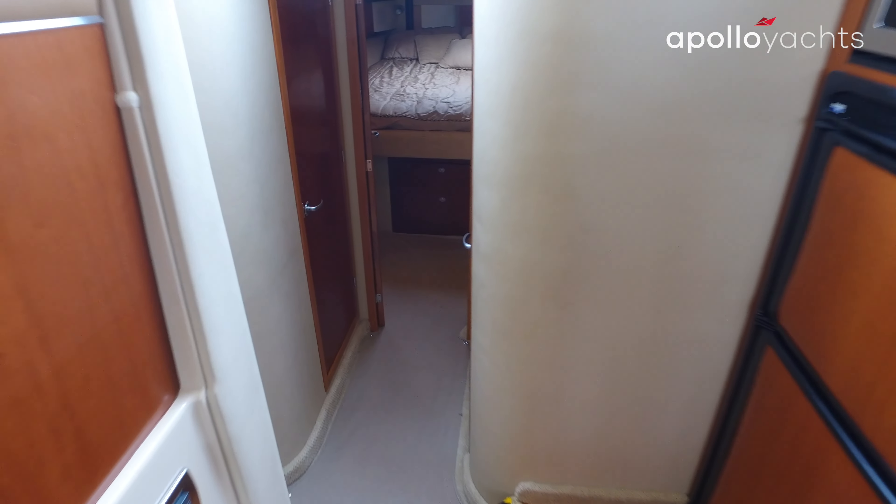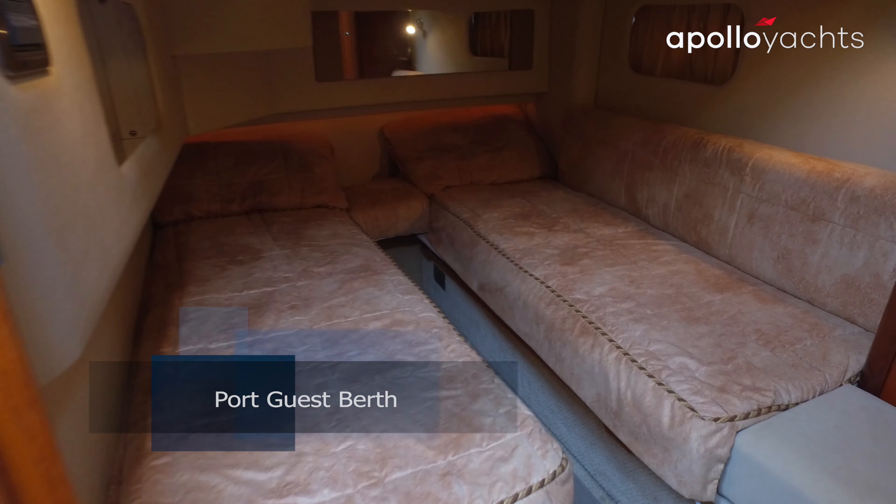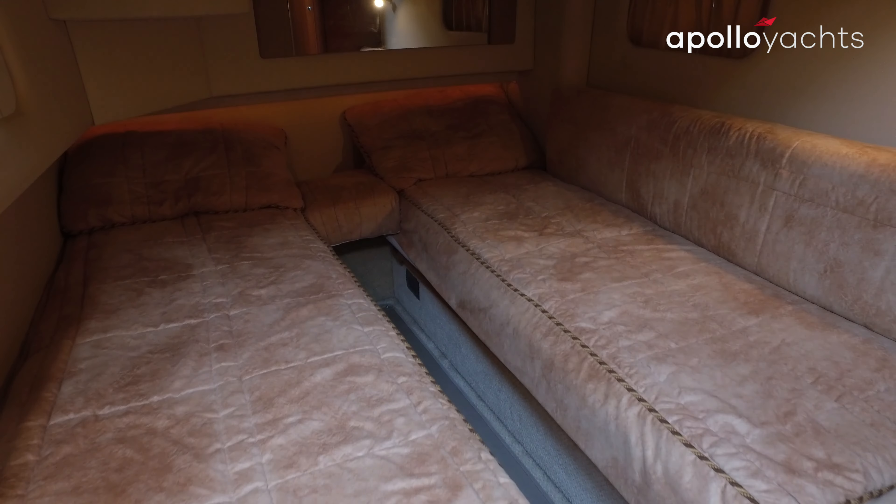The guest berth on the port side can either be configured in a twin situation, or a filler piece fills in to make it virtually a queen berth.